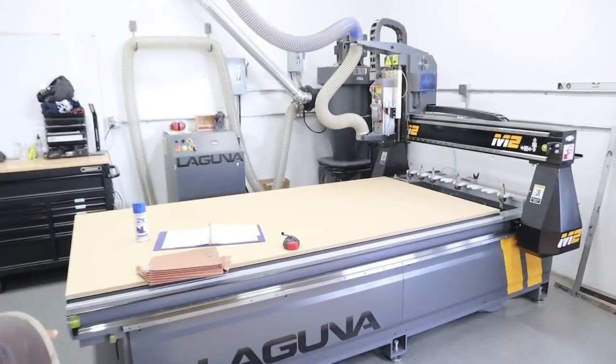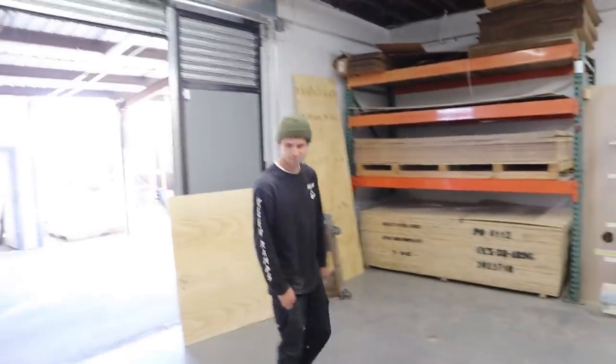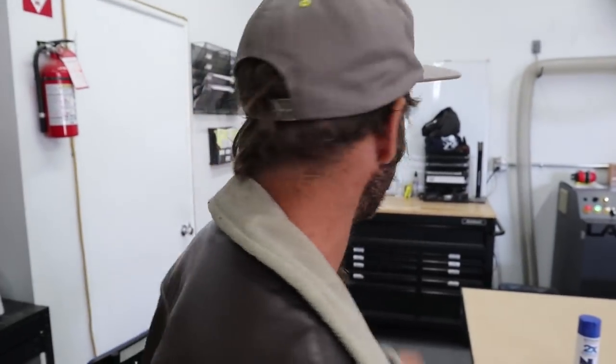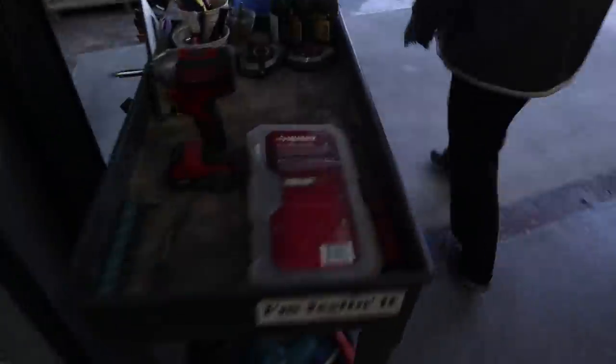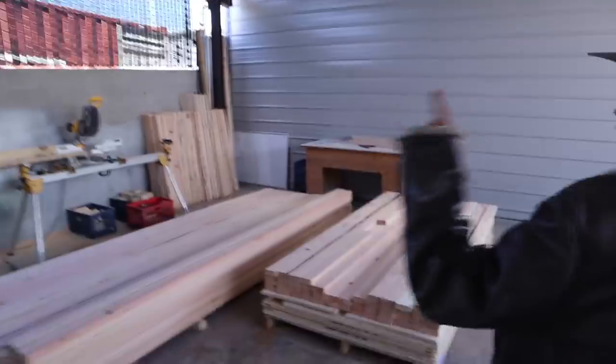This machine cuts all their transition pieces. Dylan operates it — everyone who works here skates. Dylan's no exception. There are lots of tools and machinery. They even have a backyard shed for the CNC machine and clothing storage.